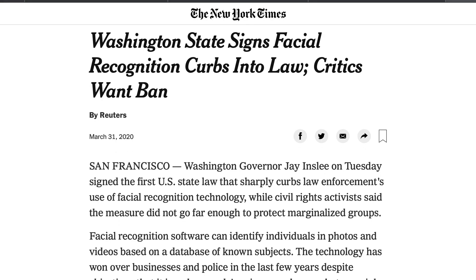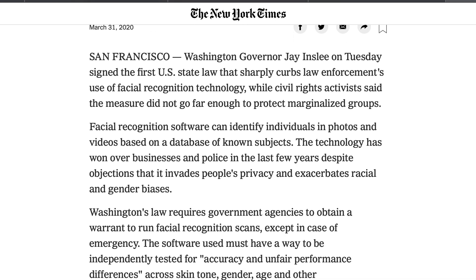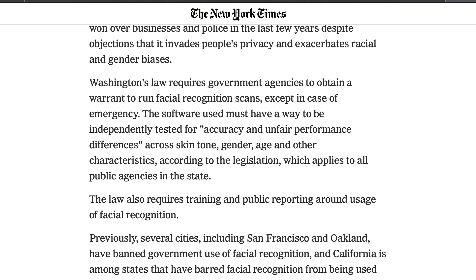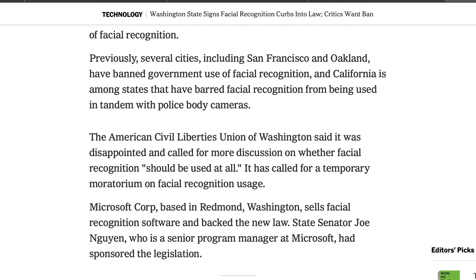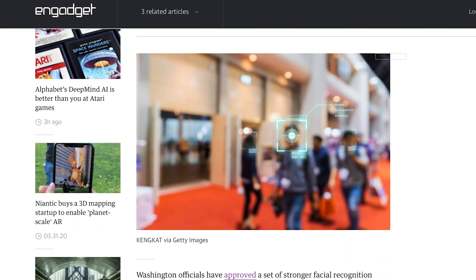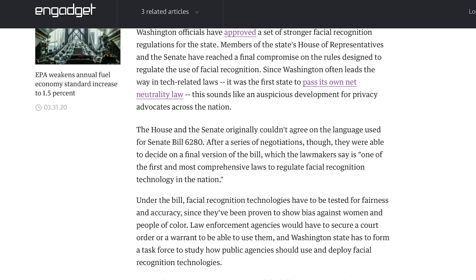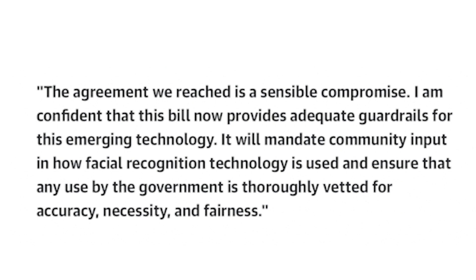On March 31st, Washington State passed a landmark facial recognition bill. This piece of legislation generally requires a warrant before any public agency can run a facial recognition scan, unless there is an exception such as an emergency. Each piece of software must be tested for accuracy and unfair performance differences across skin tone, gender, age, and other characteristics. The bill also generally requires training and public recording around usage. This bill is heavily backed by Microsoft, and we should expect to see more statewide legislation such as this in the near future.